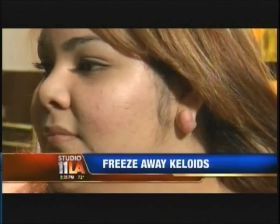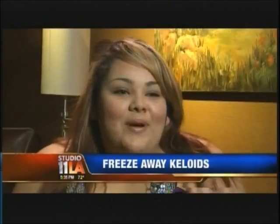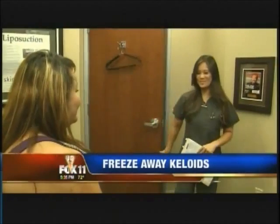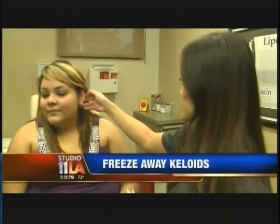I love earrings. But for three years, 18-year-old Karen Erzra hasn't been able to wear them. Her problem? A keloid on her left earlobe. It just grew out of nowhere, as a result of ear piercing. Dermatologist Sandra Lee says keloids aren't uncommon in patients with darker complexions, and they're tough to treat. Karen has had it removed before and it's come back.